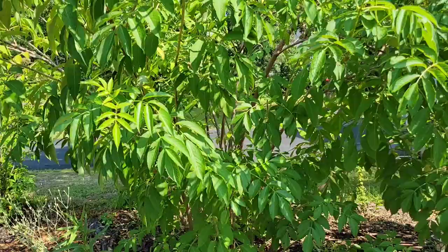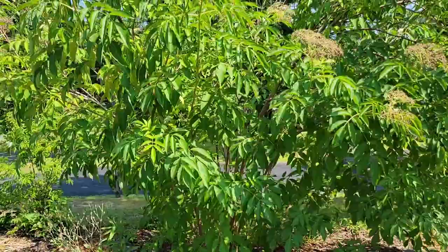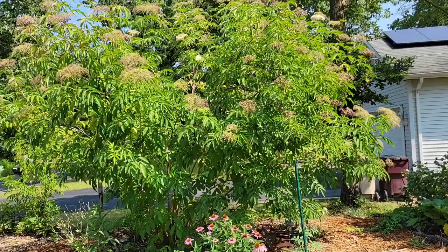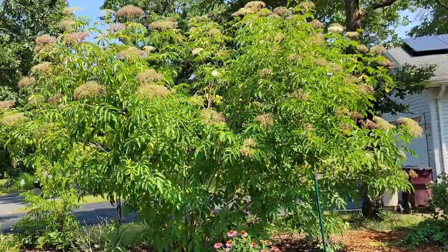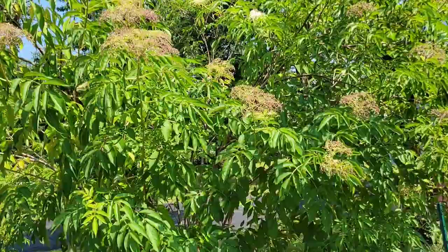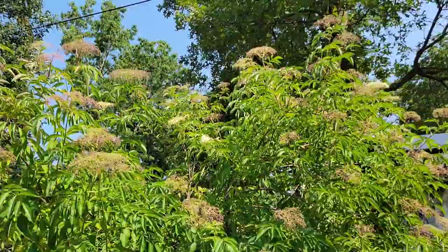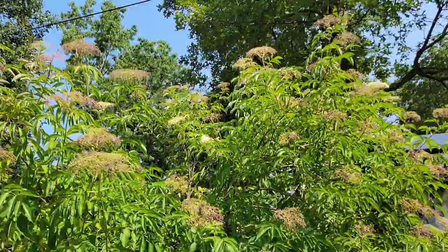Just here you can see — after a big rain — the elderberry is sagging like crazy, but it's already perking up. When I first came out this morning after it had poured, it was really bending down, but now it's reaching for the sky again. You can see there are still a few flowers on the tree, but for the most part the flowers have dropped and the berries are starting to form. They're small and green right now, but they're going to get plump and black and ready to harvest, and then we'll make some tasty stuff from those elderberries.